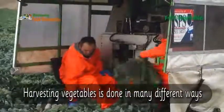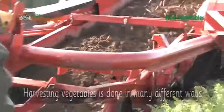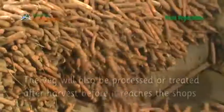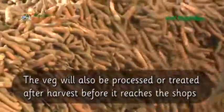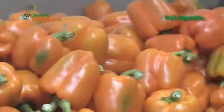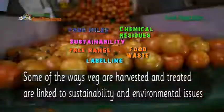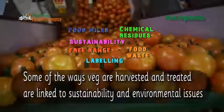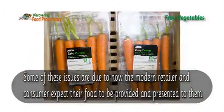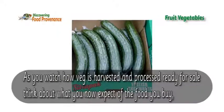Harvesting vegetables is done in many different ways. The veg will also be processed or treated after harvest before it reaches the shops. Some of the ways veg are harvested and treated are linked to sustainability and environmental issues. Some of these issues are due to how the modern retailer and consumer expect their food to be provided and presented to them.